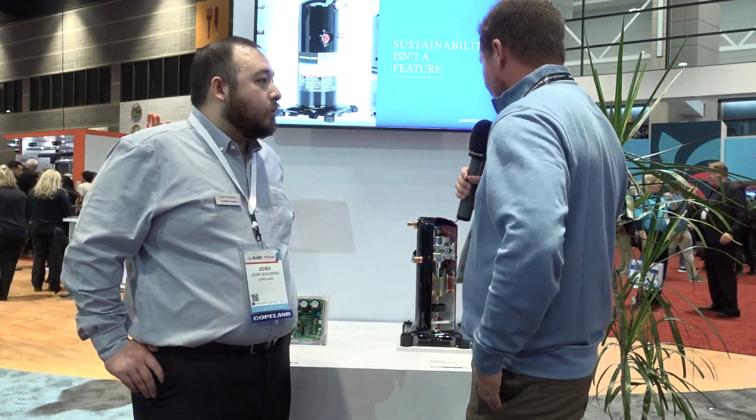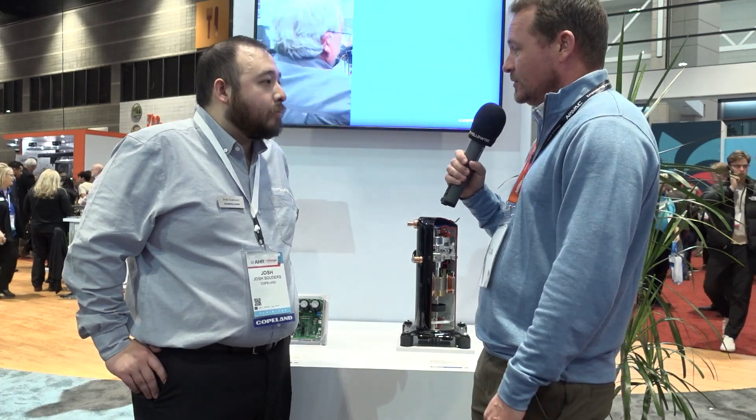Thanks for introducing us to these compressors, Josh — much appreciated. These are out all this year getting ready for the big refrigerant transition. We also have a YAW compressor coming out, which is a vapor-injected version of this, and we're adding a line for 100% capacity cold climate heat pumps.